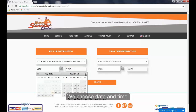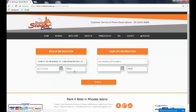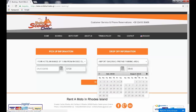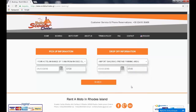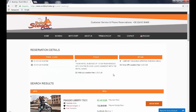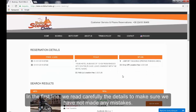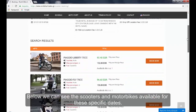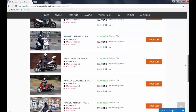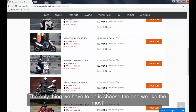You may choose the one that suits you best. We choose the date and time, we choose the location, date and time of delivery, and we are ready to proceed to the next step. In the first line we read carefully the details to make sure we have not made any mistakes. Below we can see the scooters and motorbikes available for these specific dates.